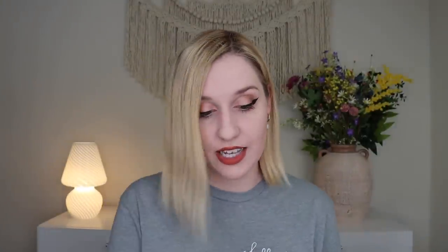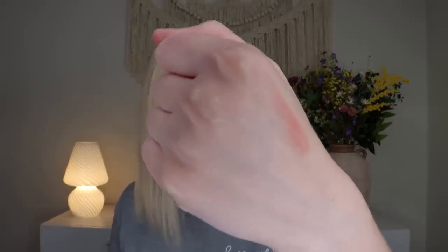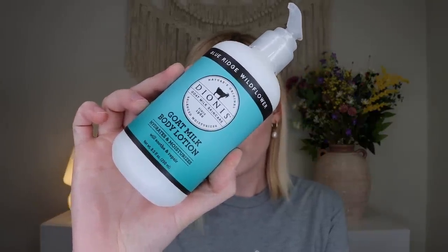Up next is from Ever Skincare — this is their Smooth Peptide Lip Therapy in Petal, retailing for $26. It comes in pretty white plastic packaging with a rose gold accent. The color is a very sheer, beautiful hint of tint and it smells great — like a cocoa buttery lip balm. This is an ultra-nourishing lip treatment that conditions, firms, and plumps with a blend of peptides, shea butter, and magnolia oil. It can enhance lip volume and leave lips feeling hydrated and supple. I'll get a ton of use out of this!